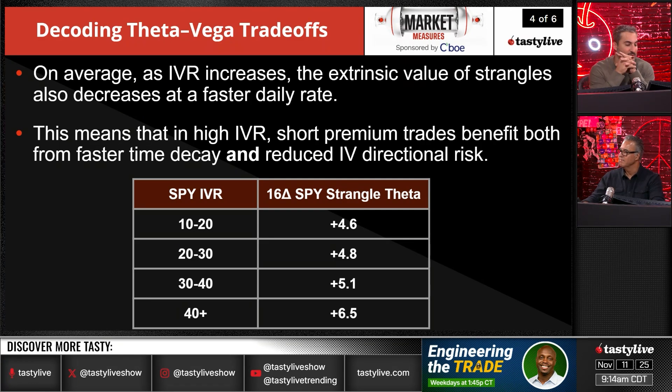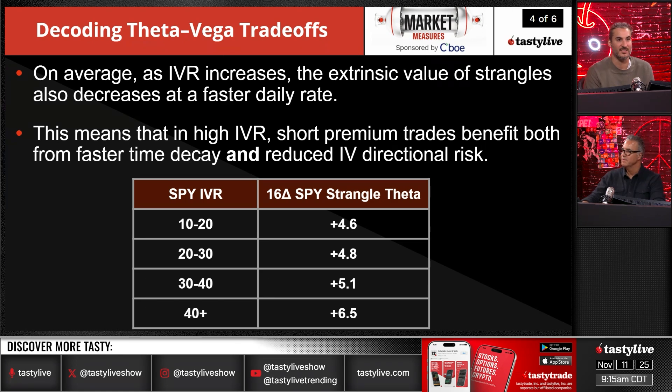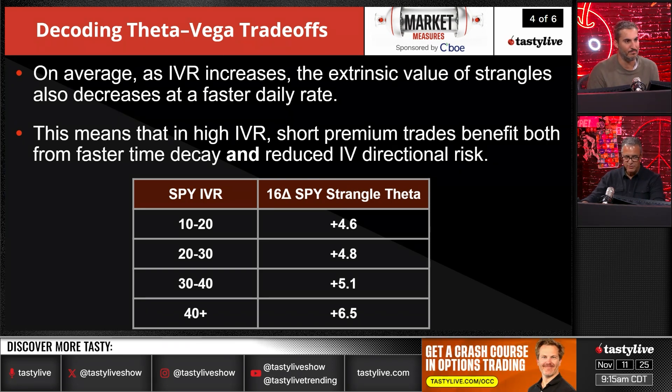The moral of the story is that high IVR short premium trades benefit both from faster time decay and reduced IV directional risk. You're getting paid more, and your risk is relatively less in terms of volatility risk on those positions. It's counterintuitive — it seems crazy to put on risk when risk is priced at its height. It goes against what your normal mind would tell you. It's like the house is on fire and you're running in.